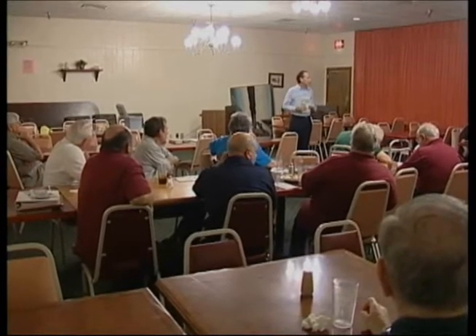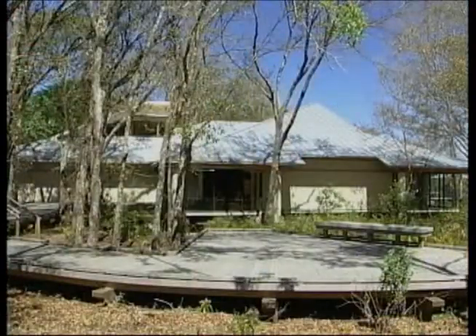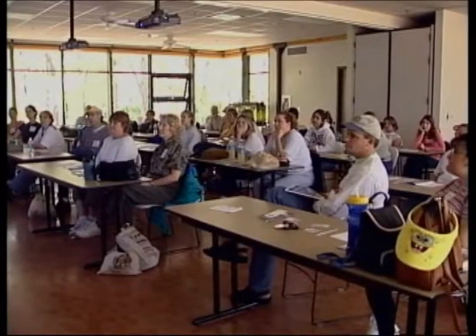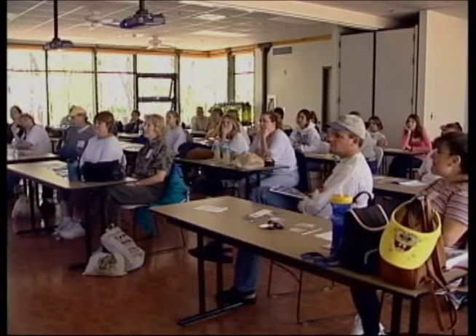We may do programs at libraries, at Brooker Creek Nature Preserve, Weedon Island, and we've done programs at Boyd Hill Nature Park. So we try to take our message out to the county for people who can't get to Largo. Extension has a wide umbrella.